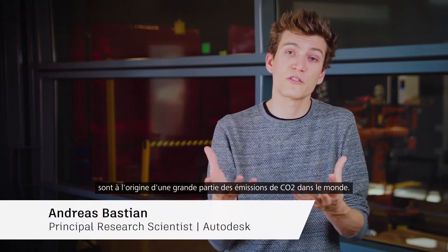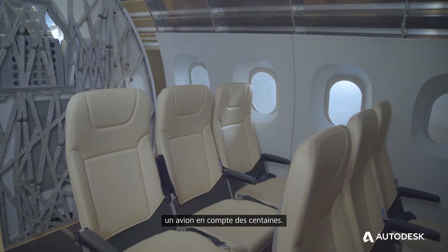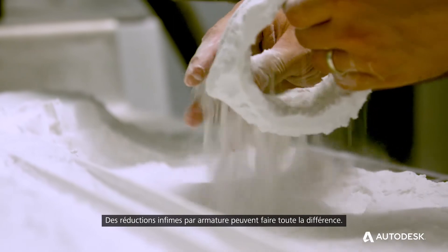Transportation and aviation are responsible for a huge fraction of the world's CO2 emissions, and while seat frames are relatively small pieces, there are hundreds of them per aircraft. Very small savings per seat frame can actually add up.